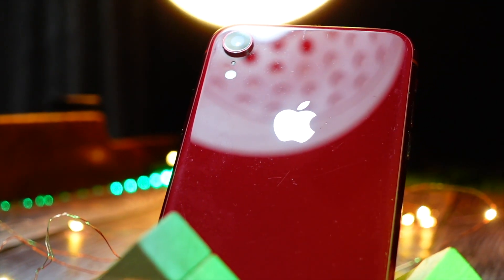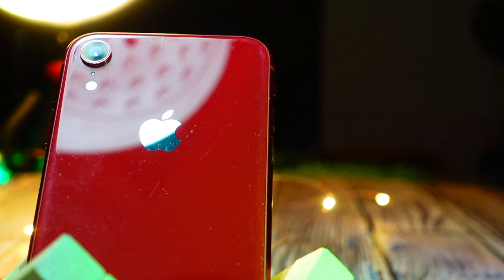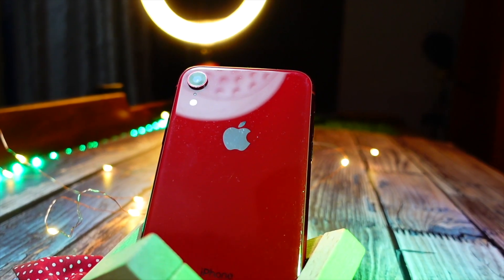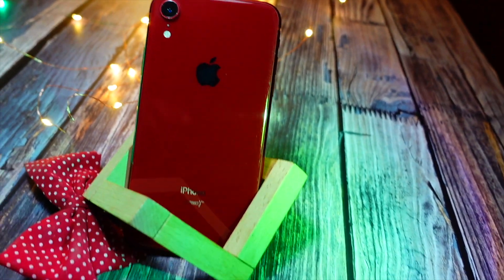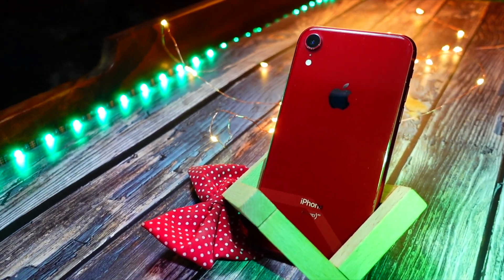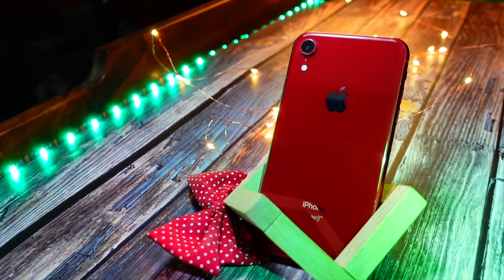But actually, if you cover the 3D scanner on your device, you can still use Animoji — so it does not strictly require the 3D scanner. Talking about Animoji, we will have some new Animojis on iOS 17, and we will also have an emoji lock screen, which is really dope — and that will be available on the iPhone XR as well.